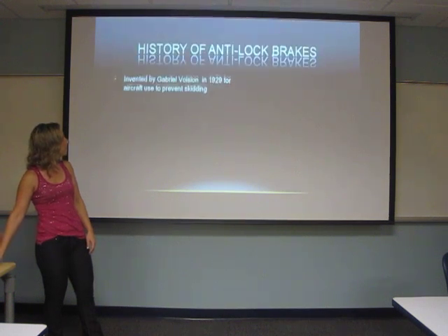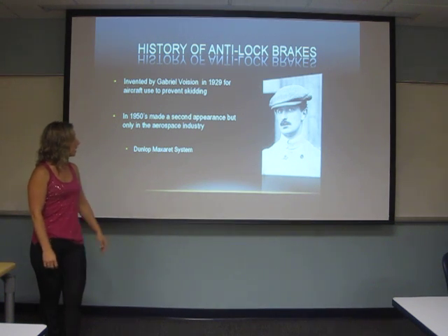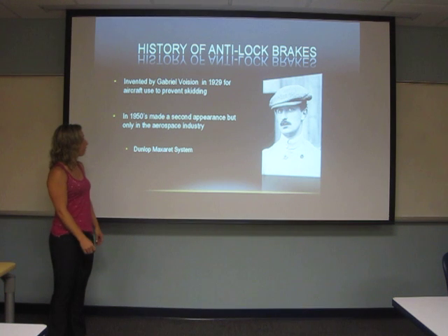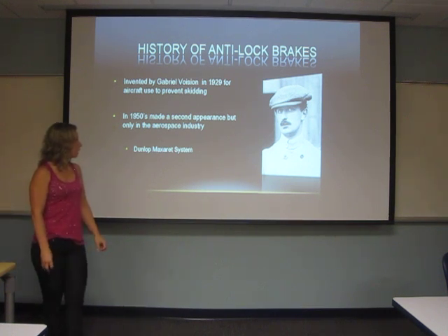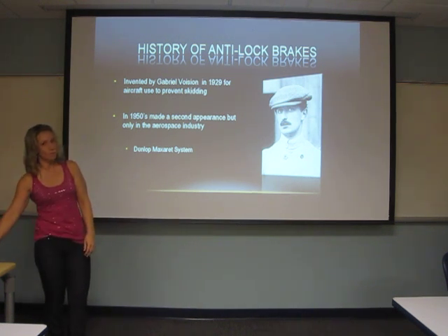A little bit about the history of the brakes. They were invented by a French guy in 1929, and the initial use of them was to prevent skidding on aircraft. In the 50s, they made a second appearance, but only in the aerospace industry, and the Dunlop Maxaret system was used.